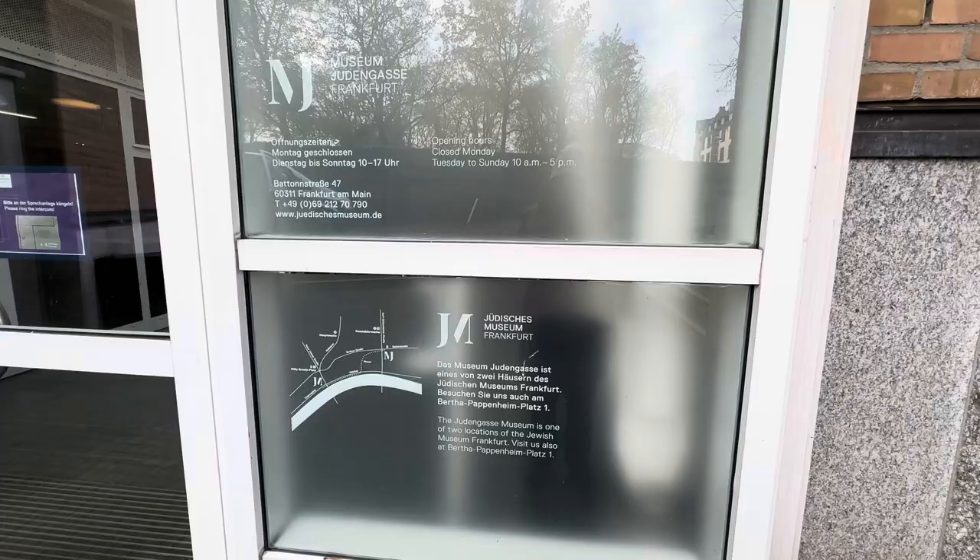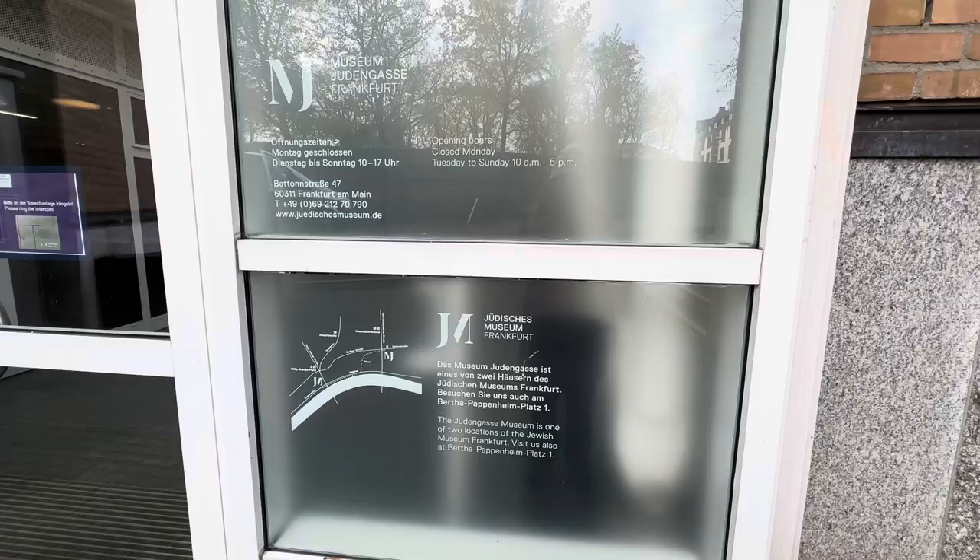Thanks for watching and I'll see you on our next video. And this is the back gate to get into the cemetery, but this is not where you come in with the key. It says: House of the Living.